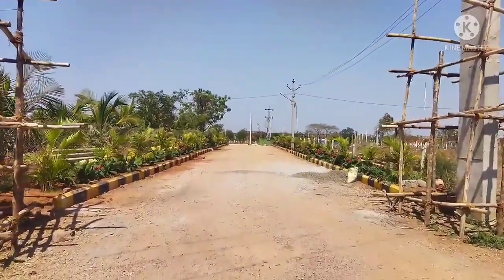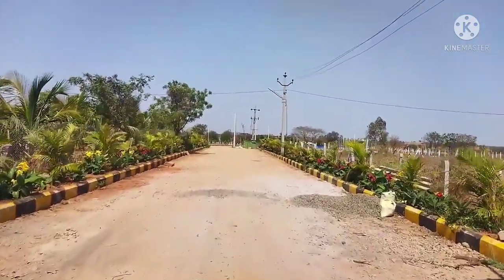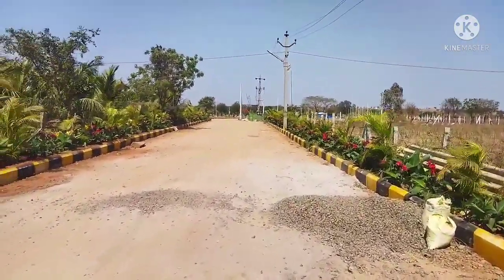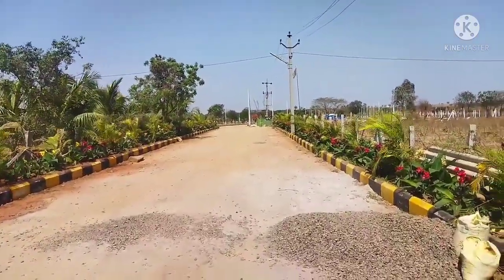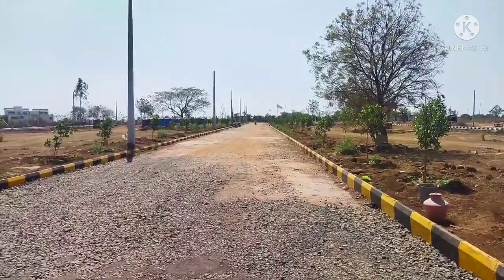Here is the entrance arch construction. This DTCP venture already has an LP number and almost all developments are completed. Here is the main entrance with 40 and 33 feet blacktop roads.